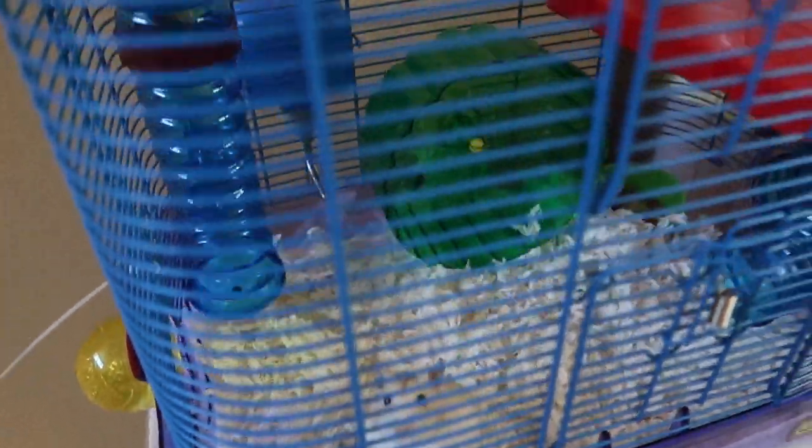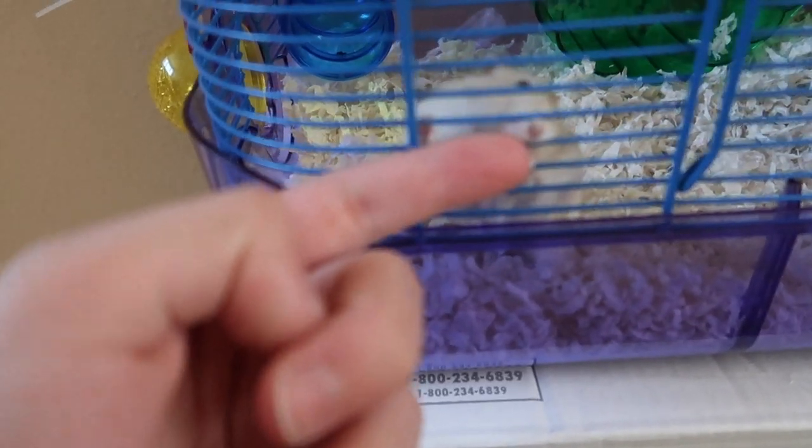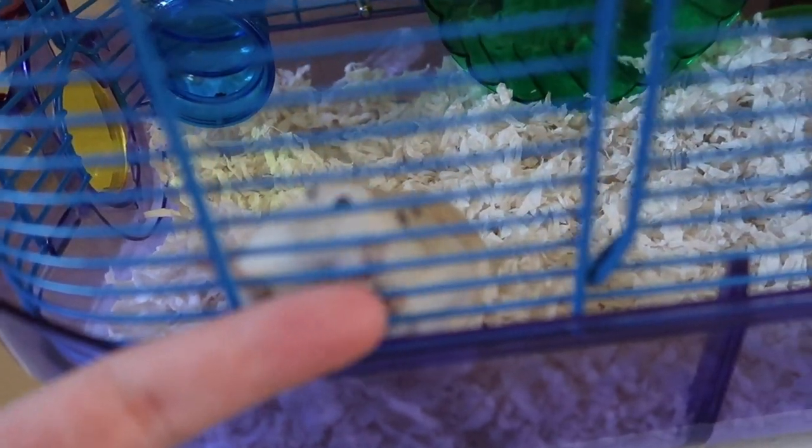We are about to take hammy to the new house. Are you excited, buddy? Excited enough to bite me. Yeah, that's what it looks like.